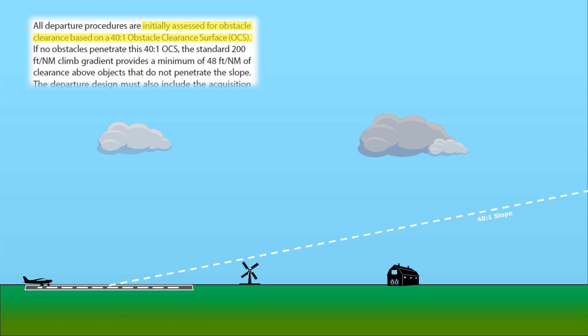A line with a slope of 40 to 1 from the airport is drawn, called the obstacle clearance surface. If nothing crosses that line, a standard 200 feet per nautical mile climb gradient will give adequate obstruction clearance. If there is terrain or an obstruction that encroaches that line, like the windmill here, the climb requirements will change, the weather minimums will increase, and the airport may use an obstacle departure procedure, or ODP.